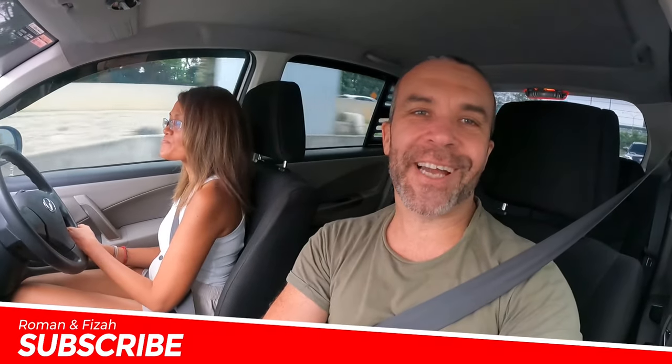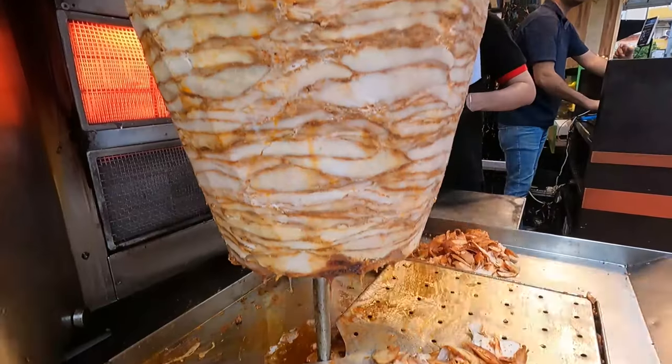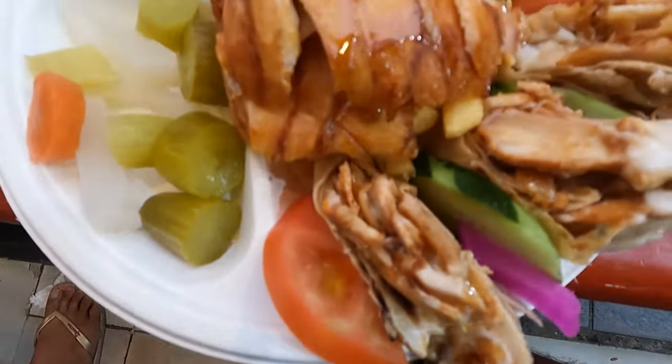Welcome back to our channel guys. We continue our food review around Kuala Lumpur and today we are going to the best shawarma in Kuala Lumpur — it's called Alal Gate.